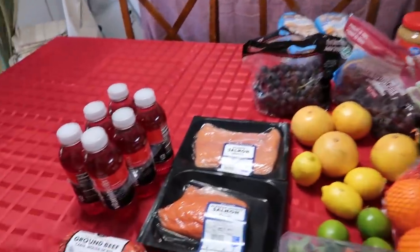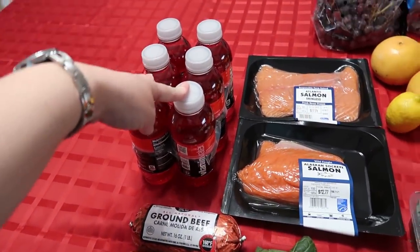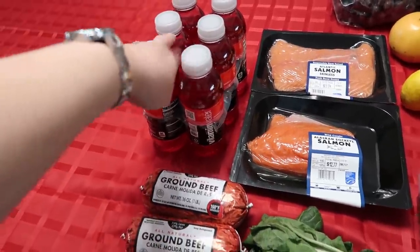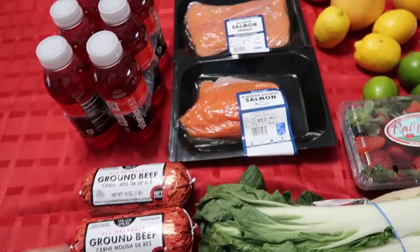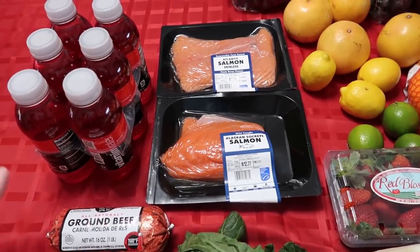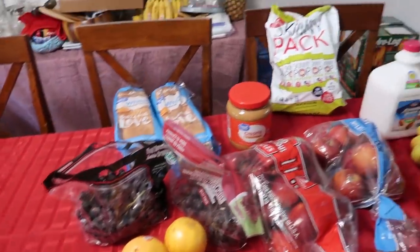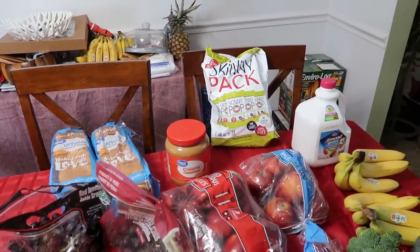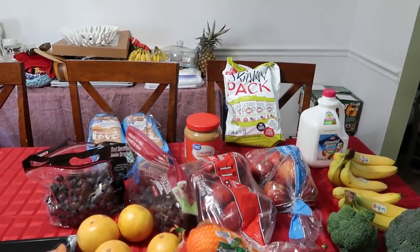Here is my small little haul this week. I got some vitamin water — that's the kids' treat, because they don't really need treats this week since my mother brought them a bunch of candy and stuff while she was here. Then ground beef again for the dog, some salmon we're actually going to eat tonight, some bread, some Skinny Pop just to help with portions for myself, almond breeze almond milk, and peanut butter.